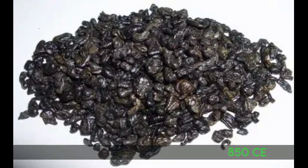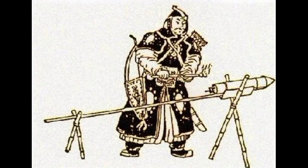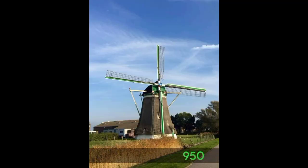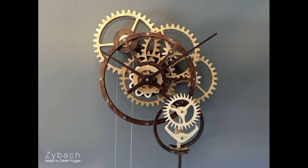In 850 CE, alchemists in China invented gunpowder. In 950, they invented the windmill. In 1044, they invented the compass. And between 1250 and 1300, they invented the mechanical clock.